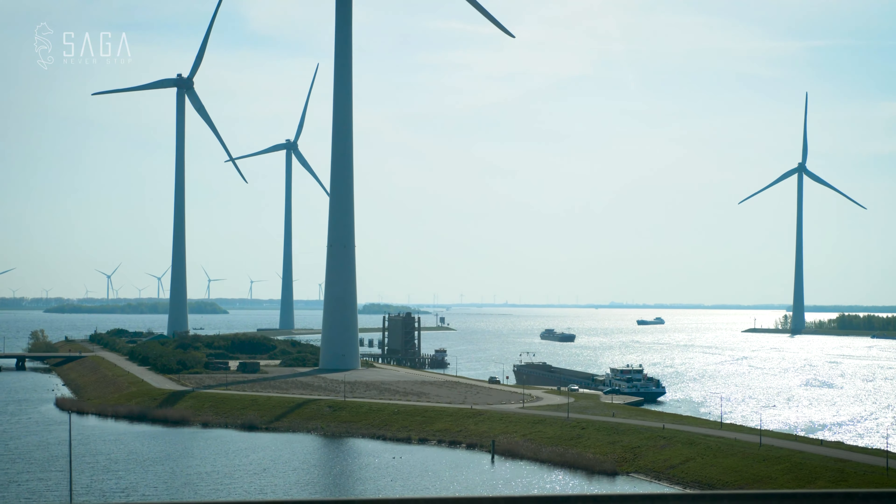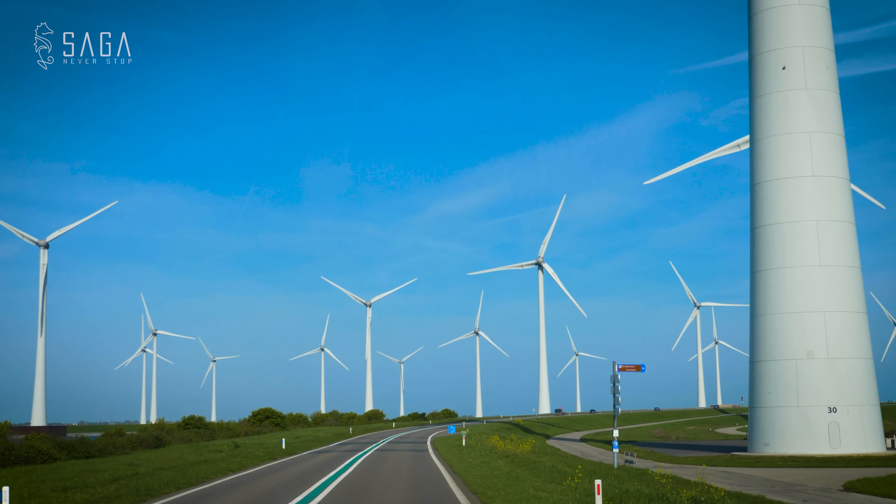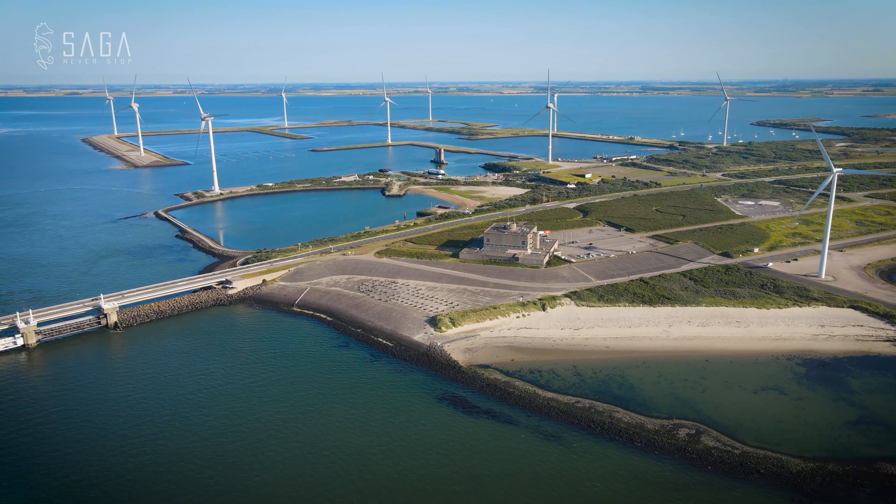The flat landscape in this part of the Netherlands is very much characterized by dikes, bridges, dams and windmills.